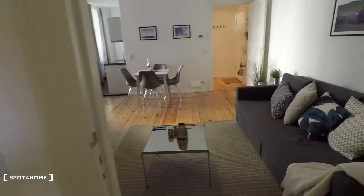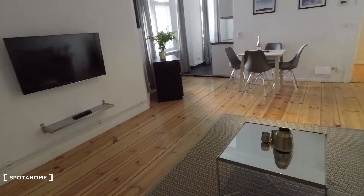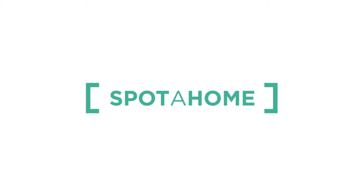And that's it. I hope you enjoyed the tour. Powered by Spotahome.com. Thank you for watching.